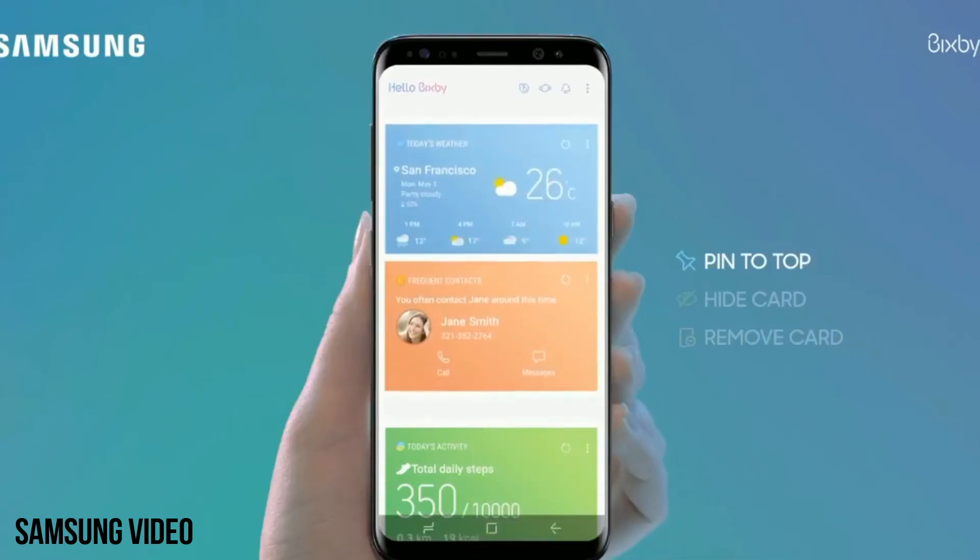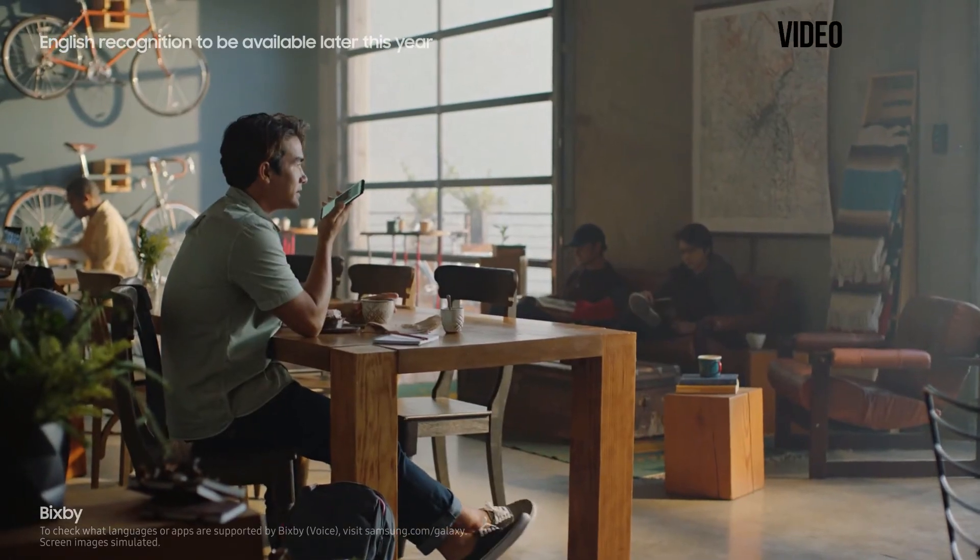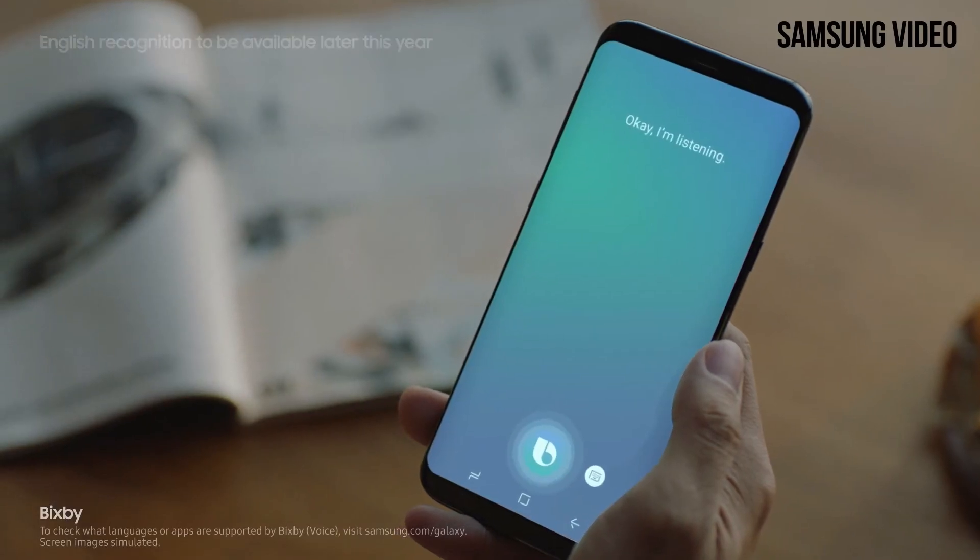This new updated Bixby will debut with the Galaxy S9. It is believed that Samsung is continuously working to improve its AI and improve Bixby, especially Bixby Voice.